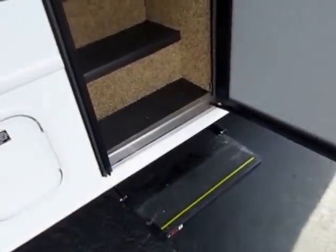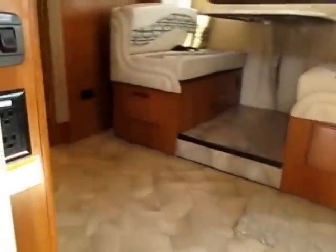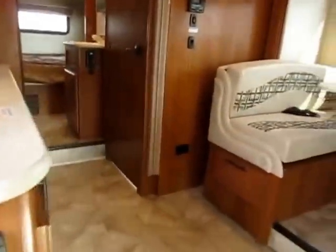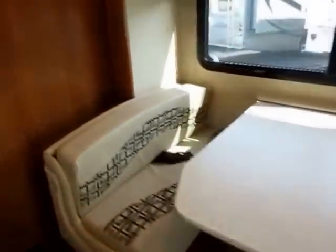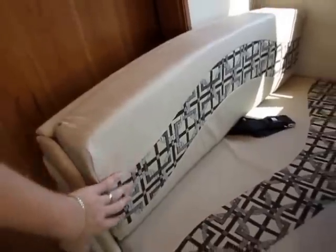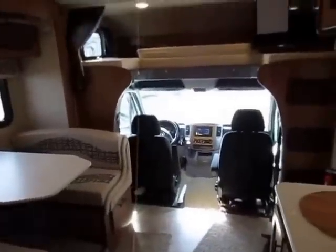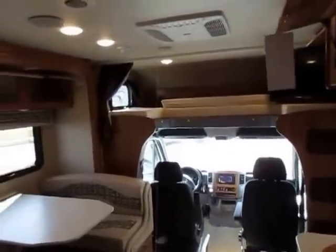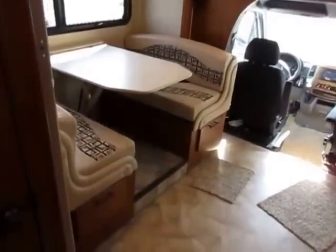We've got a power entry step here — it's nothing you haven't seen in a motorhome, but in mini-homes it's a lot less common. And that's what you're going to find a lot of here on the Melbourne: those little touches, those nice things. Things like the fabric schemes we're looking at here may vary in comparison from this video to the unit we have in stock. We are a high-volume Jayco dealer, so not every single Melbourne we have looks exactly like this one, although a lot of them will be probably very similar.